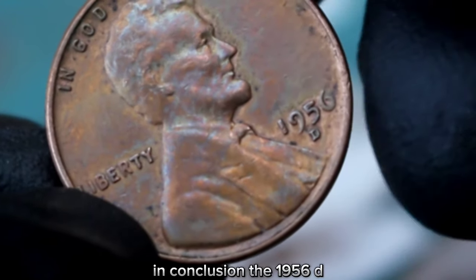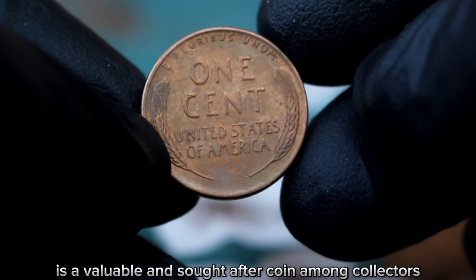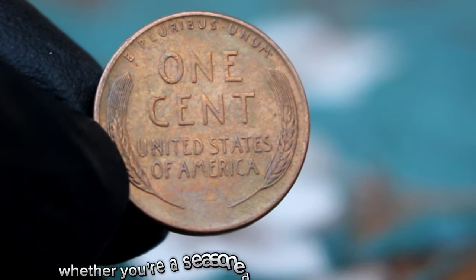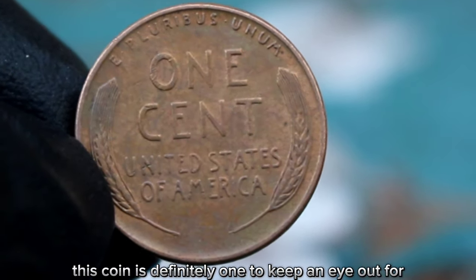In conclusion, the 1956 D large date Lincoln one cent is a valuable and sought-after coin among collectors. Its rarity, condition, and demand all contribute to its value in today's market. Whether you're a seasoned collector or just starting out, this coin is definitely one to keep an eye out for.